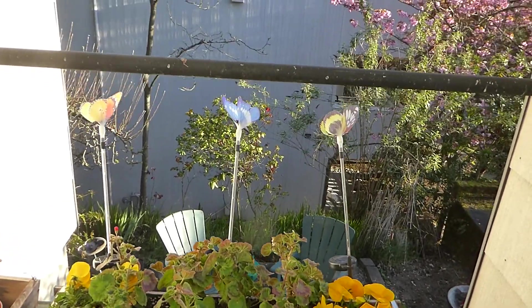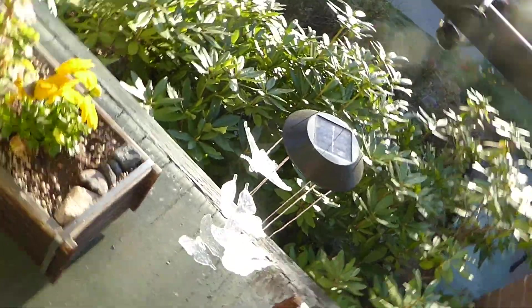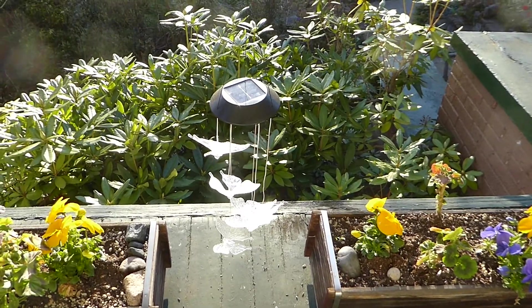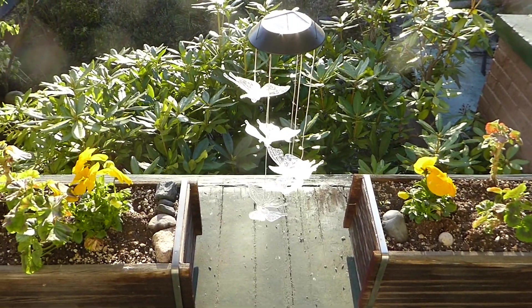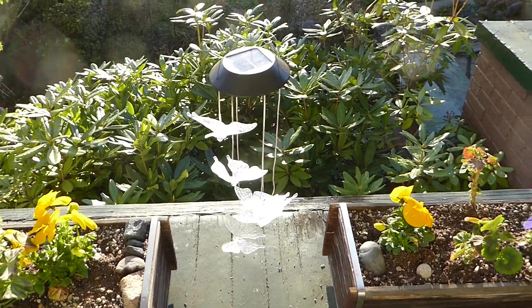Let's get down below the railing here. And then these are really cool — can't go crooked or it doesn't look right when I post it. These are kind of boring looking. That's the solar panel on top, and then all the butterflies hang from it. But they look really cool at night.